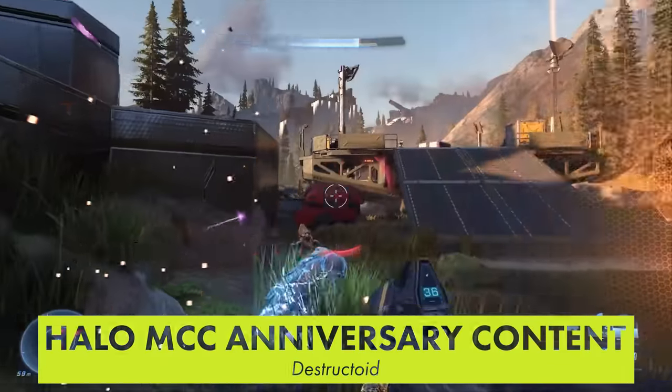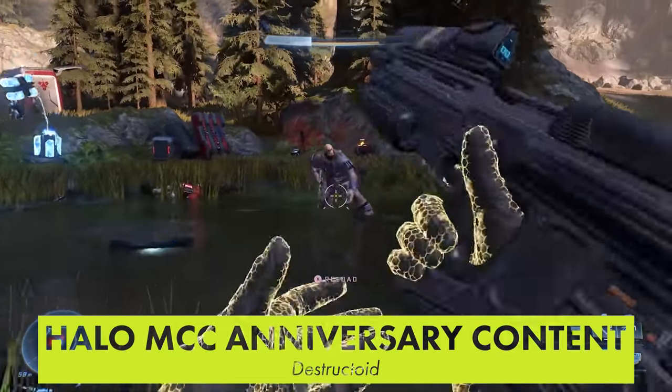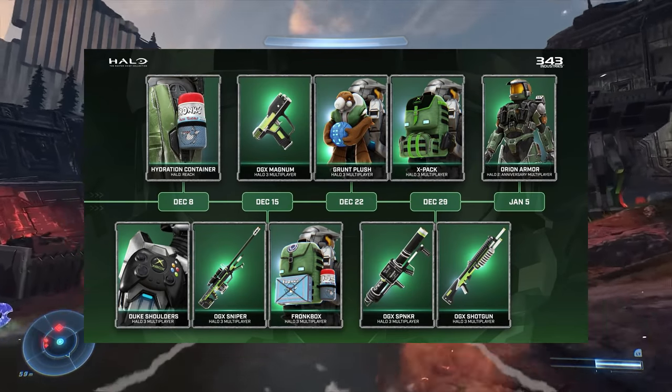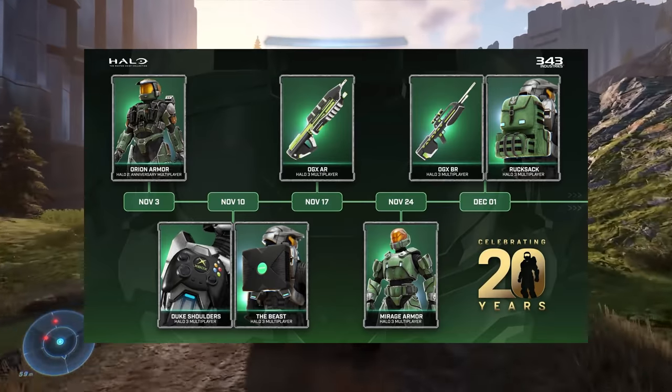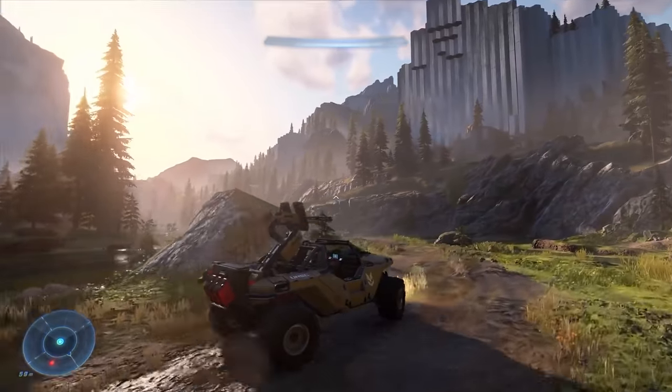The Halo Master Chief Collection is getting a 20th anniversary content update that adds a ton of retro Halo and Xbox themed cosmetics. There's literally an original Xbox backpack and a Clippy nameplate. If you're a die-hard fan of the franchise, this content drop probably offers a ton of exciting stuff.